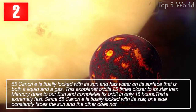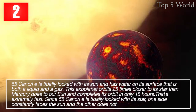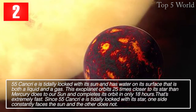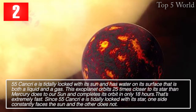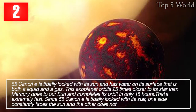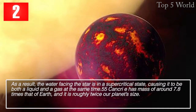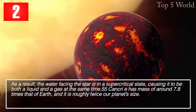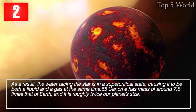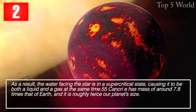55 Cancri e is tidally locked with its sun and has water on its surface that is both a liquid and a gas. This exoplanet orbits 25 times closer to its star than Mercury does to our sun, completing its orbit in only 18 hours. Since one side constantly faces the sun, the water on that side is in a supercritical state, causing it to be both liquid and gas simultaneously. 55 Cancri e has a mass of around 7.8 times that of Earth and is roughly twice our planet's size.